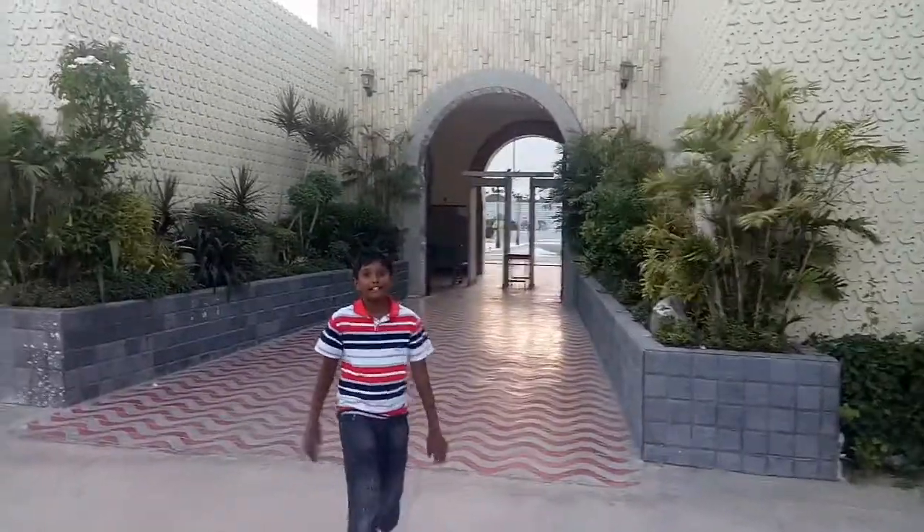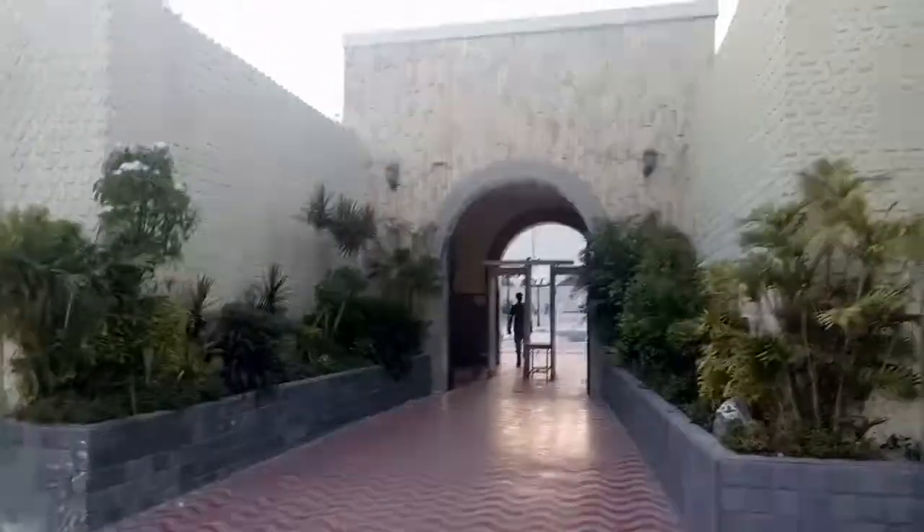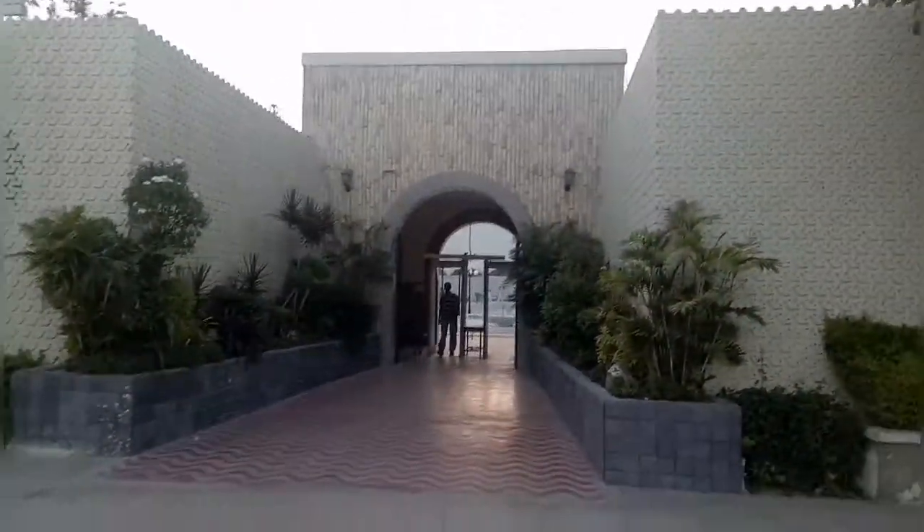Now this was the entrance and exit doors. I'll show you the exit one first, because I showed you the inside first, so I will show you the exit first.